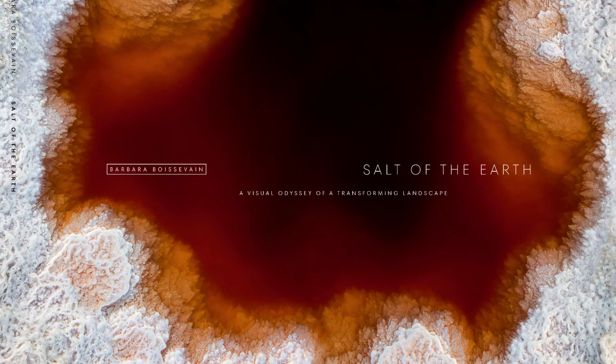Aside from wildlife bouncing back, the conversion of former salt ponds to tidal marsh will bring other benefits, such as flood defense as sea levels rise. Marshes absorb and disperse water and energy from high tides, storm surges, and wind waves. They also absorb large amounts of carbon dioxide and help reduce greenhouse gas concentrations in the atmosphere.